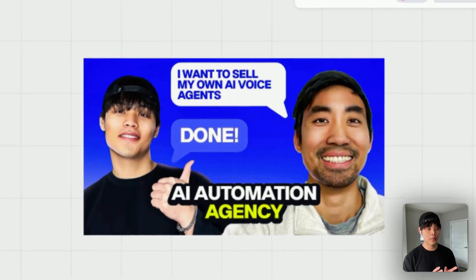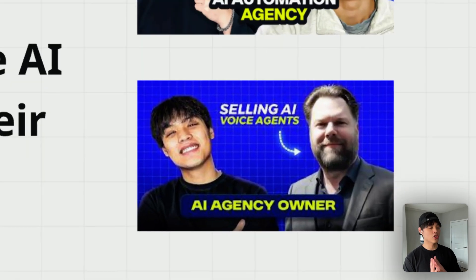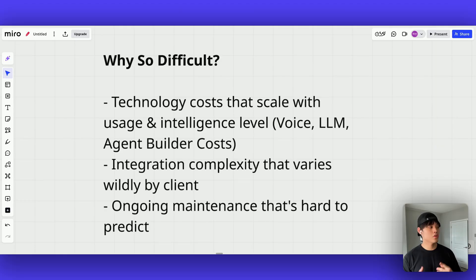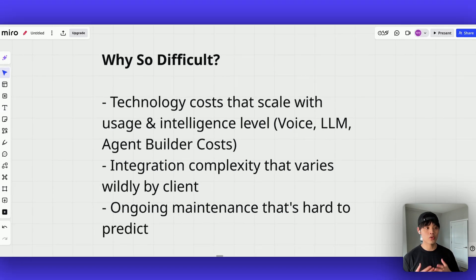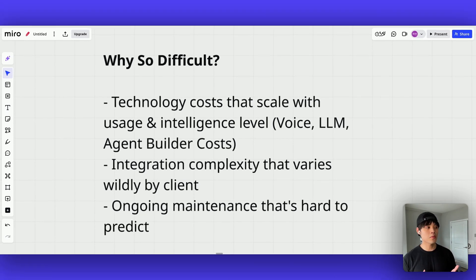Shout out to Randy from AI Gentic Audio and Josh from Action to Call. Before I dive into these two pricing models, let's get clear on why pricing is so challenging for voice AI agencies specifically. Unlike traditional services where deliverables are clear-cut, voice AI combines a lot of things. First, technology costs scale with usage and intelligence level, so your hard cost of delivering your service will differ significantly depending on which voice, LLM, or agent builder you use.